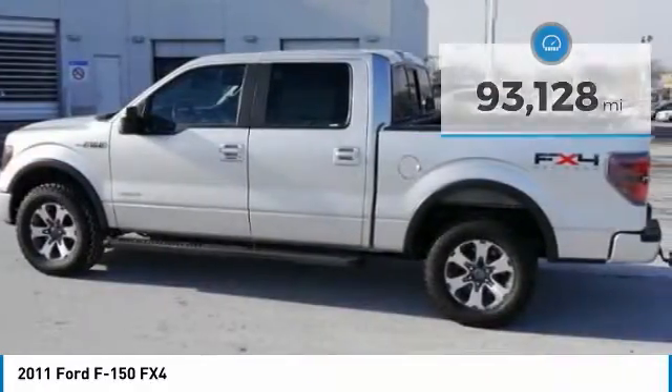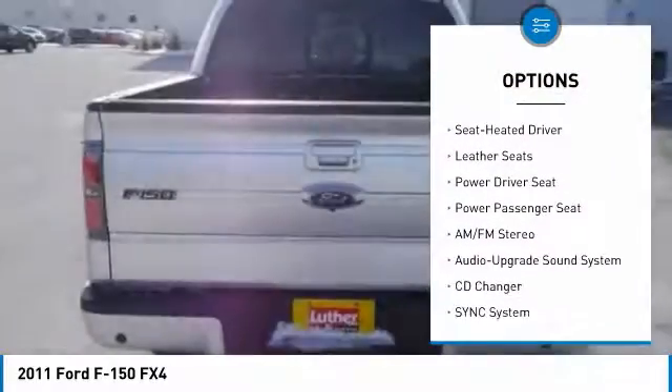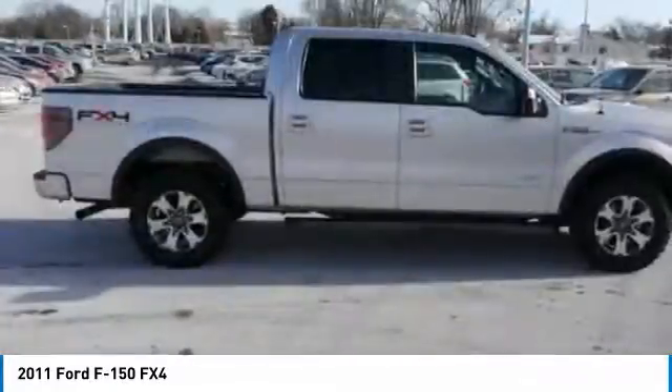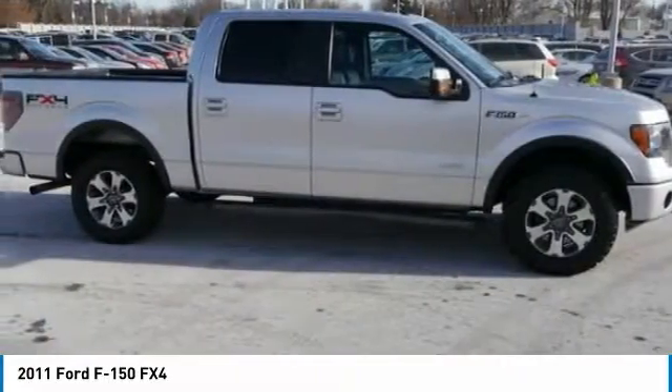Here are some of this vehicle's great options: power passenger seat, XM satellite radio, traction control, heated seats, four-wheel drive, anti-lock braking system, running boards, CD changers, air conditioning, and Bluetooth wireless data link for hands-free phone.